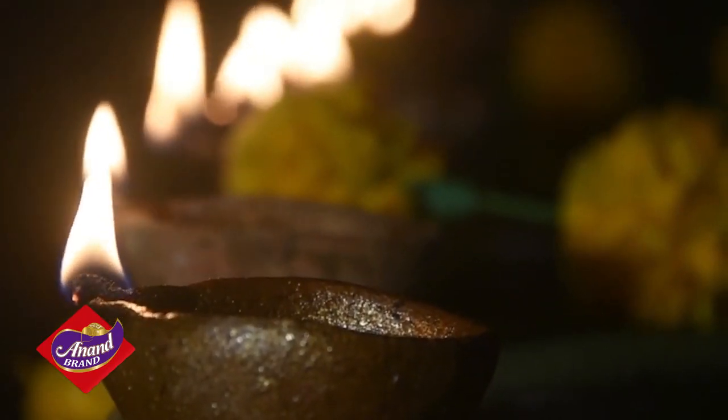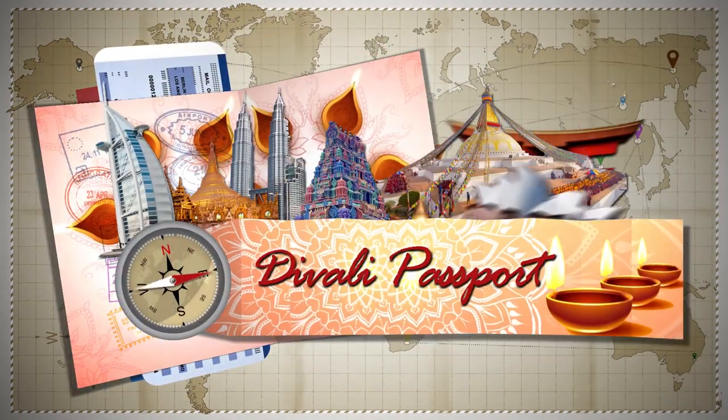I'm Shanji. Join us again for another Diwali Passport on WESN.